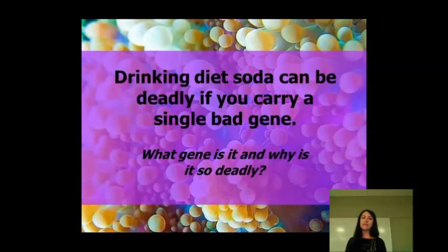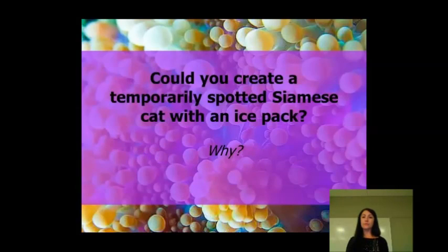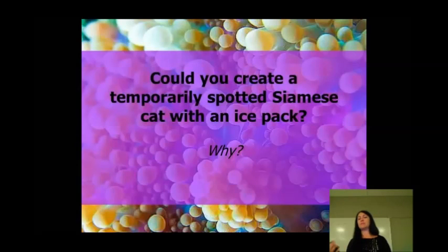What gene is it and why is it so deadly? It's the one for PKU. If you have that, you can't digest the phenylalanine, and it's essentially going to be poison to you.